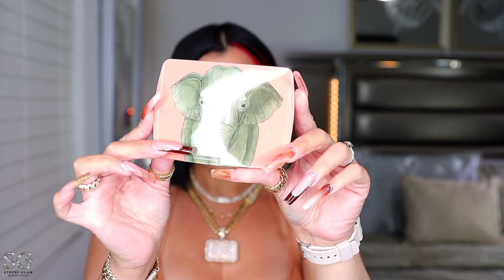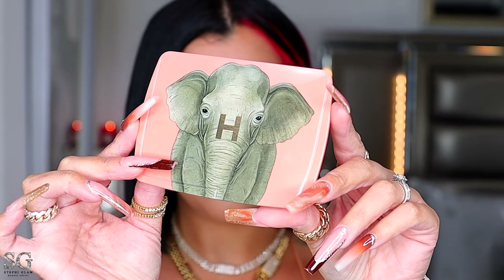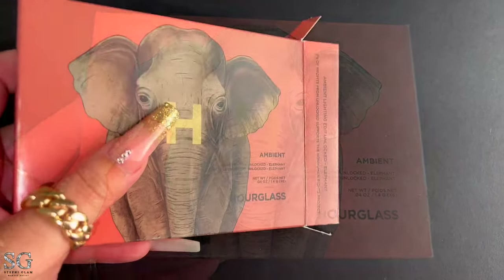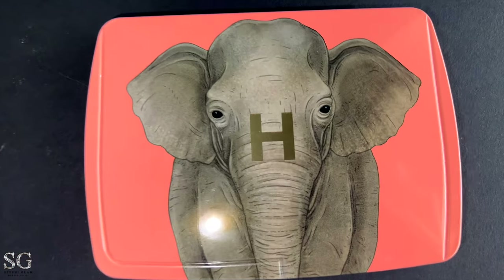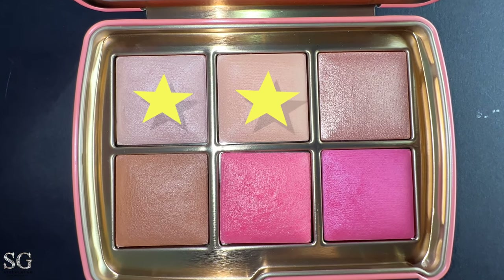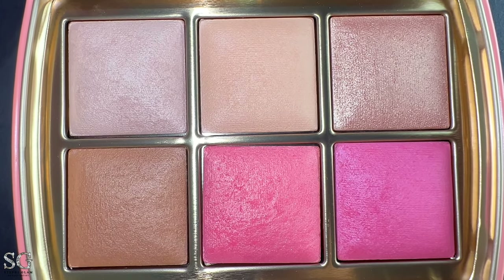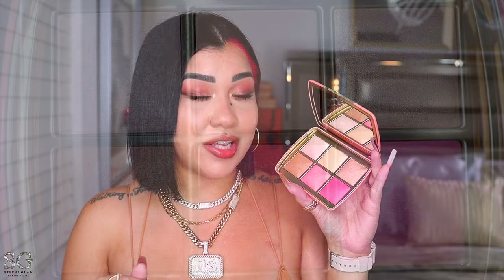I'm just obsessed with this packaging — this is too cute to handle and I'm loving Happy. With the elephant palette, you're going to get a perfect soft rosy glow. The first two shades are finishing powders and they are existing shades; all the other shades are new. I do love that we mostly have new shades, but even though I have the two finishing powders in previous palettes, I'm happy to get them here because it makes the palette more complete.